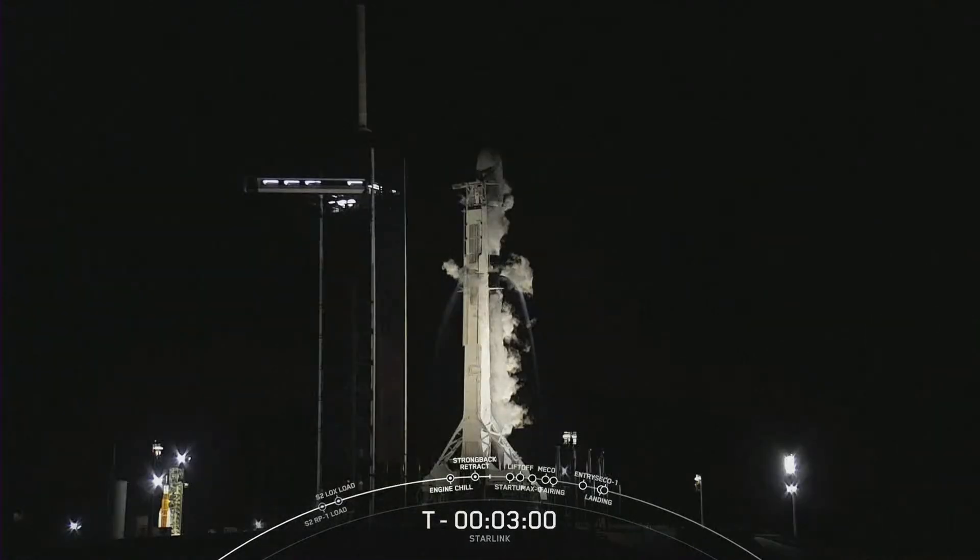Stage one LOX load is complete. LOX load is complete on stage one — that concludes prop loading for stage one. Stage two will complete around the T-minus two minute mark.